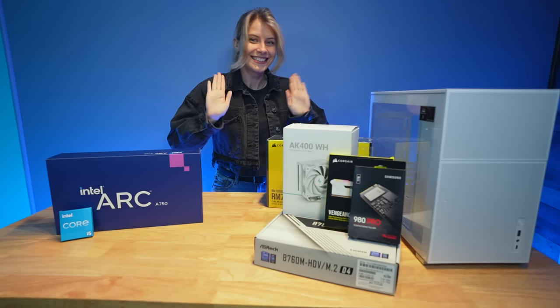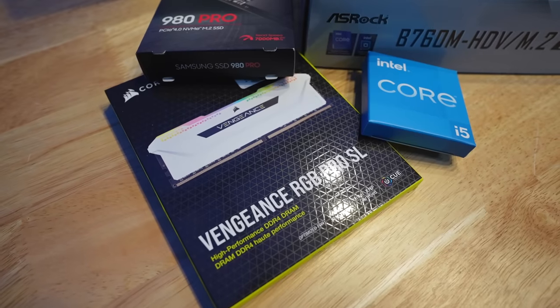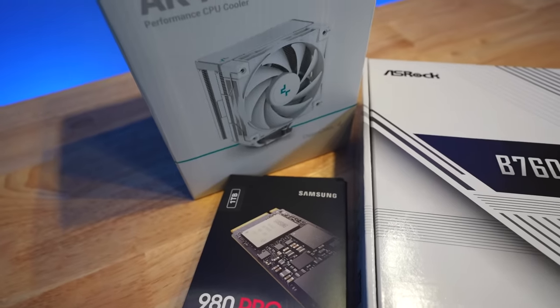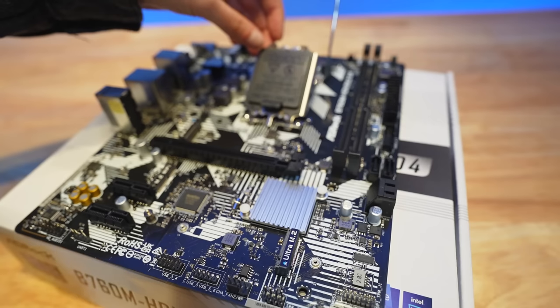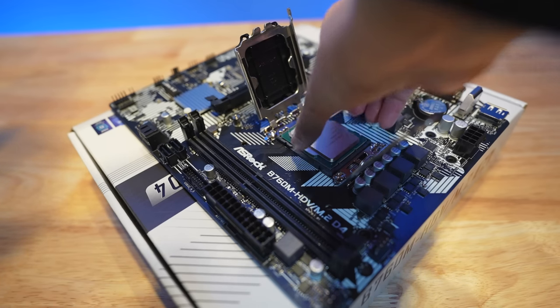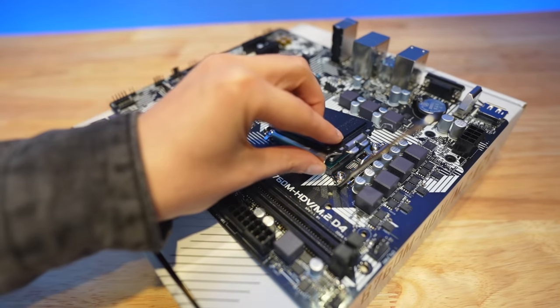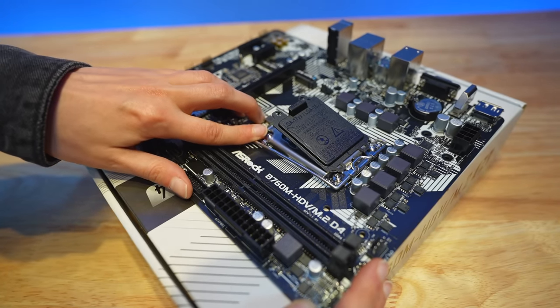And so begins the PC building process. I have my hair up. I was so cold building this PC, so if you see the jacket, I was cold. Here are all the parts we're going to be using to prep the motherboard. With this build, I learned a lot and made a lot of very little mistakes. Here's the CPU — we're going to place it in there gently, line up the triangle, give it a little wiggle to make sure it's good. This lever terrified me.